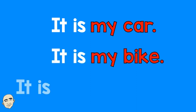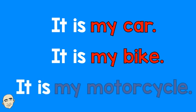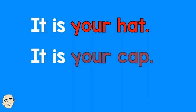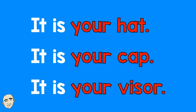It is my car. It is my bike. It is my motorcycle. It is your hat. It is your cap. It is your visor.